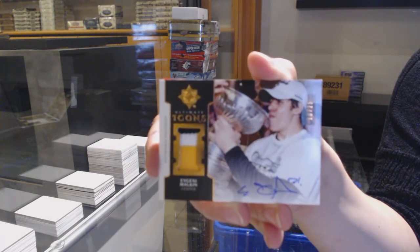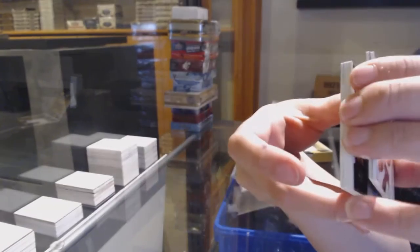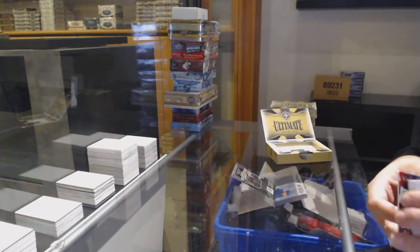Evgeny Malkin Patch Auto, number to 25 for the Pittsburgh Penguins. And an Icons jersey of Sergei Bobrovsky for the Columbus Blue Jackets.